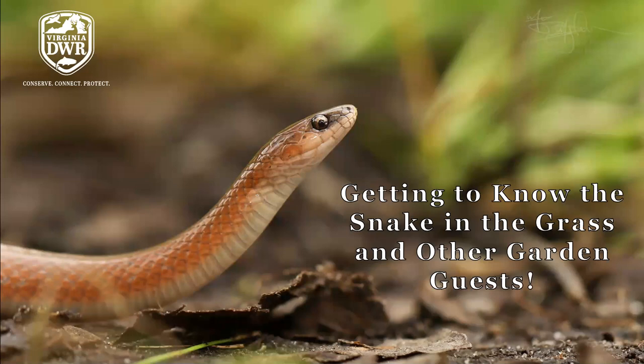Let me pull up my share screen so we can get this presentation started. Thank you for coming to listen to me talk today about one of my favorite subjects, which is reptiles and amphibians — snakes, turtles, salamanders, frogs, all of those things that so many people don't like to think about but I love to think about.